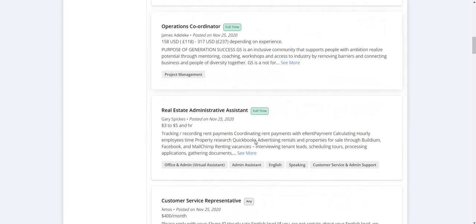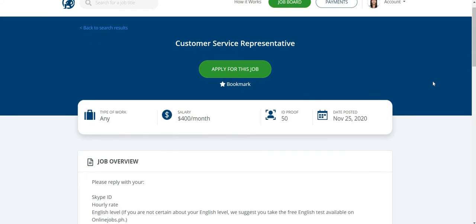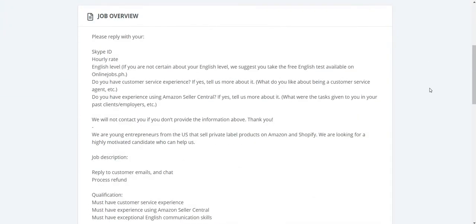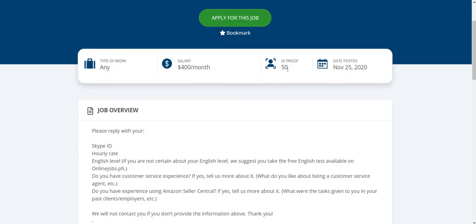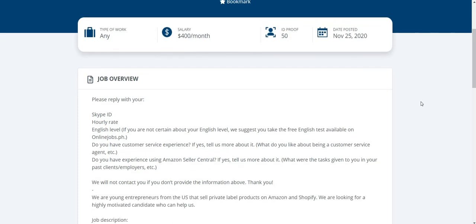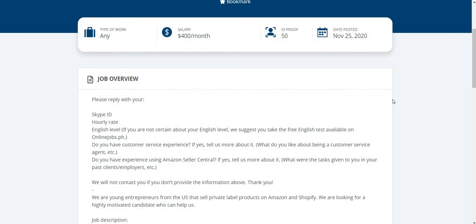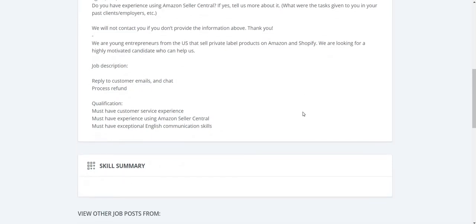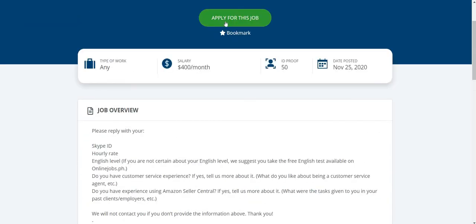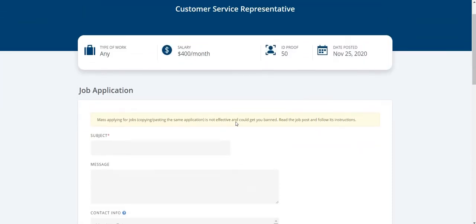Once you click on a job — for example, I'm going to choose this customer service representative job post — you will see the job overview and the salary. There is a requirement for ID proof, meaning you have to present more verifications like your ID so that your ID proof score will increase. You will just have to read the job overview, and if you think you're the best person for it, click on 'Apply for This Job.'